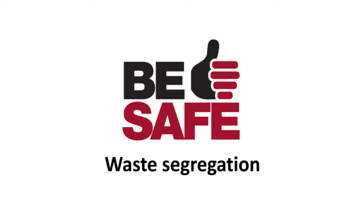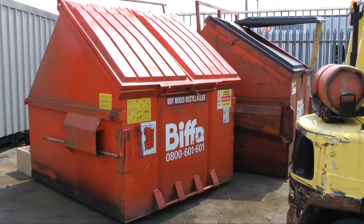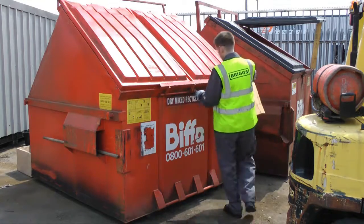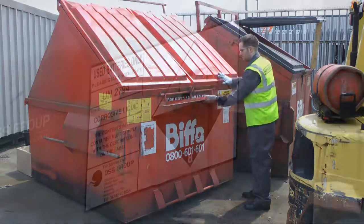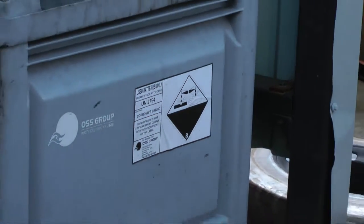Hello, today we are going to talk about waste segregation. Recycling waste items is a fundamental operation for any responsible business. As a responsible organisation, Briggs Equipment UK has a moral obligation to ensure that we are as environmentally friendly as possible.